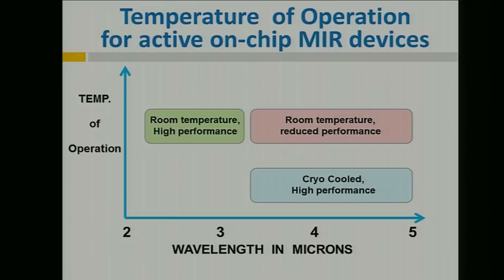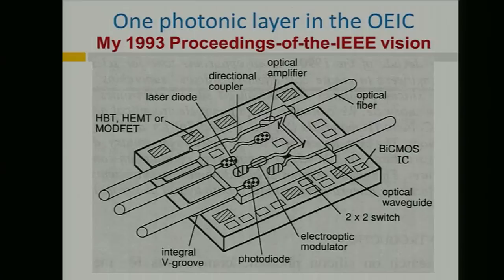What about the temperature of operation of the chip? I've plotted the temperature of operation versus the wavelength of operation. In the 2 to 3 micron region, room temperature operation is easy to achieve with high performance. In the 3 to 5 micron band, cooling the chip gives high performance, but room temperature operation is desirable. I'm suggesting making some compromise in the active components — accepting a higher threshold for laser diodes or lower detectivity for photodiodes — in order to achieve room temperature operation.